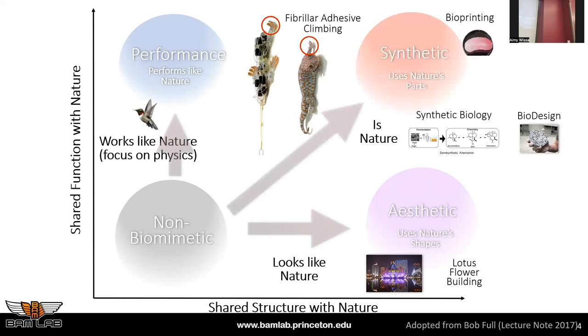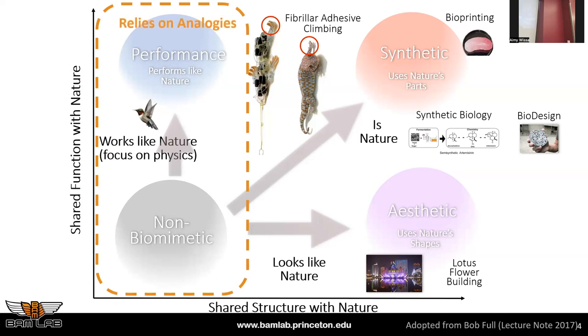If it actually is nature, that's synthetic biology. There's also a newer field of hybrid bio-robotics and bi-hybrid robotics that includes parts of nature. My work is on the biomimicry side of the spectrum, and it relies heavily on creating analogies, understanding the system's physics, and creating an analogical design.